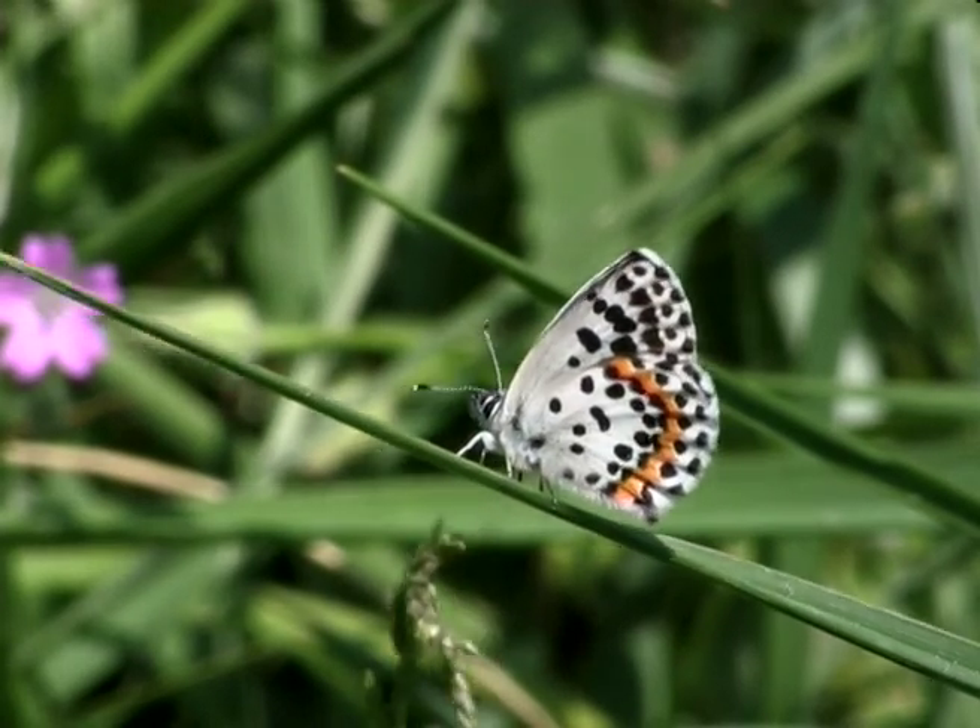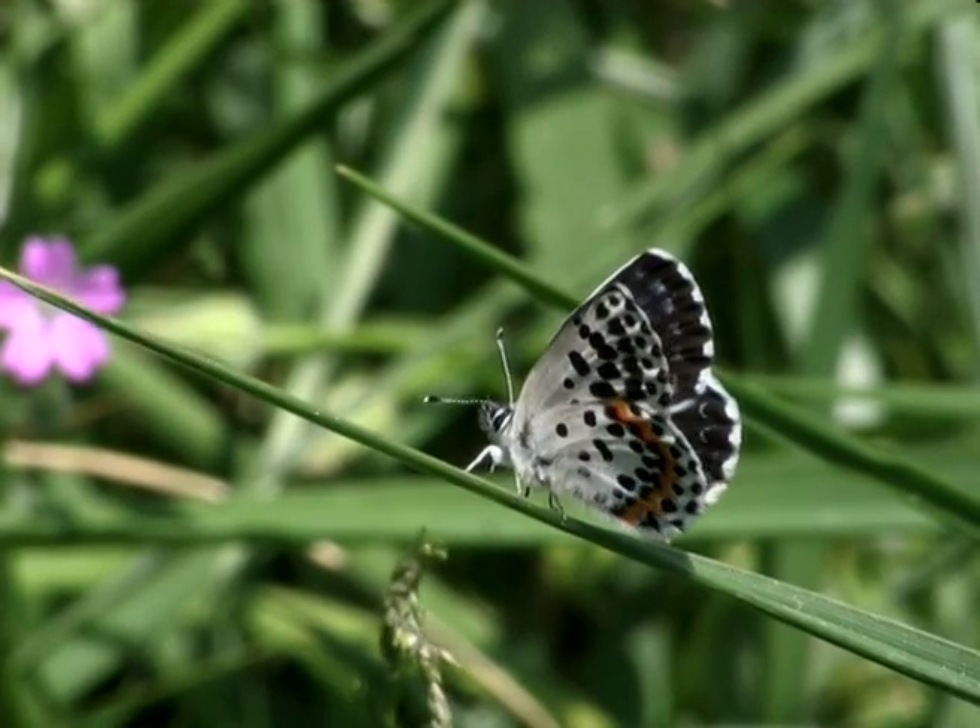From time to time the butterfly rests and opens its wings and warms up in the morning sunshine.